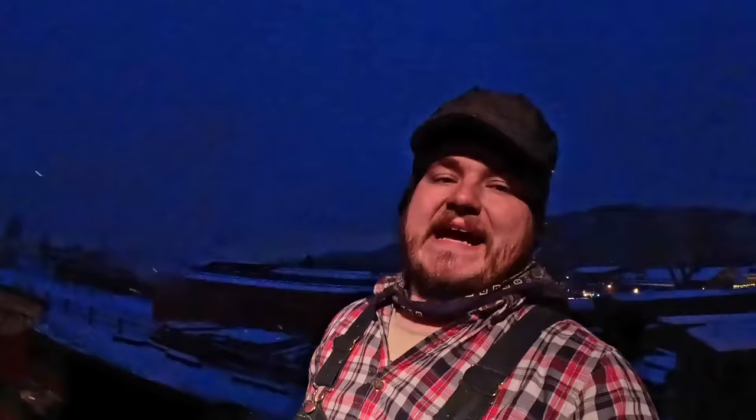Here we are on top of the tender tank of Rio Grande Southern number 20 on a very brisk evening of Polar Express. We've just topped off the tender tank with water before we get set for the day, so it's about as full as it reasonably can be. We've got a measuring stick and we're going to see just how much of the tender tank we actually use tonight. We're running three trips of Polar, three miles apiece - about nine miles total - with five cars, which is almost a tonnage train for 20.